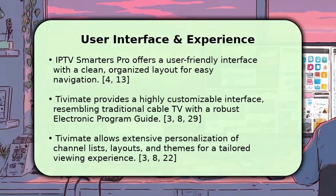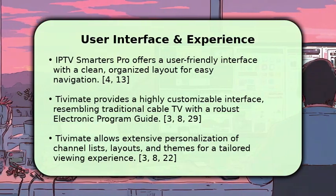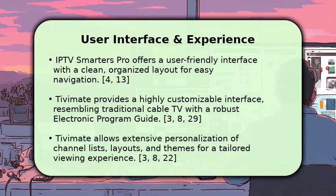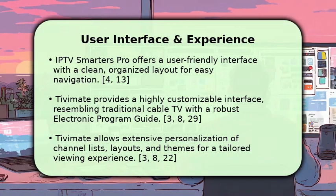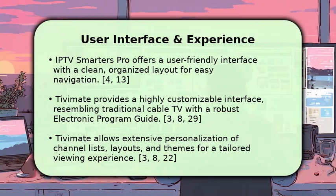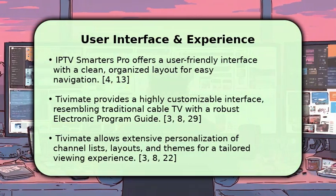When it comes to user interface, IPTV Smarters Pro presents a straightforward and easy-to-navigate design, making it simple to find live TV, movies, and series. Tivimate, on the other hand, excels with its highly customizable interface, often compared to a traditional cable television guide.